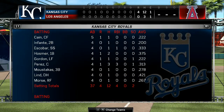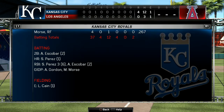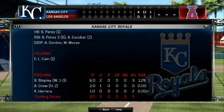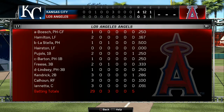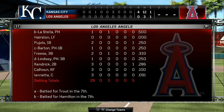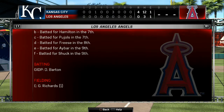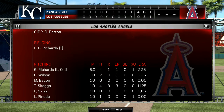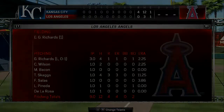The Angels: no runs, three hits, one error. They left three men on base. Time of the ballgame: two hours and 38 minutes. Thanks for joining us this afternoon — please drive home safely. We'll see you next time.